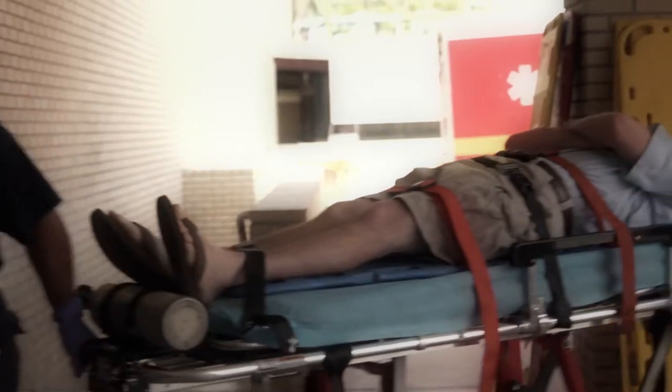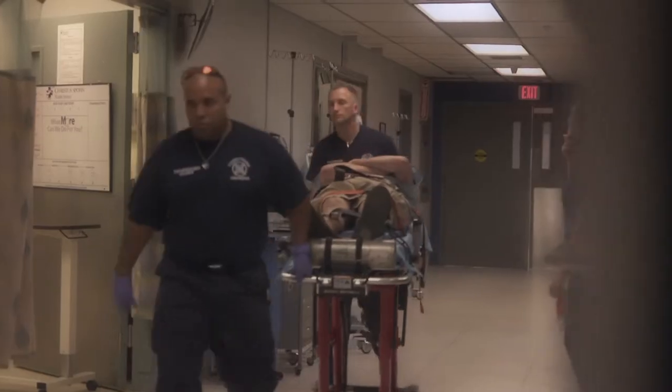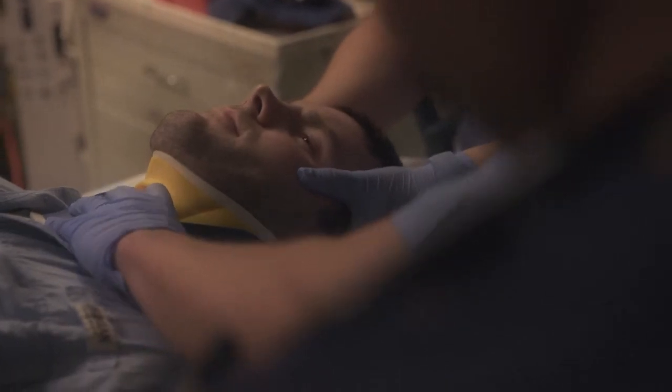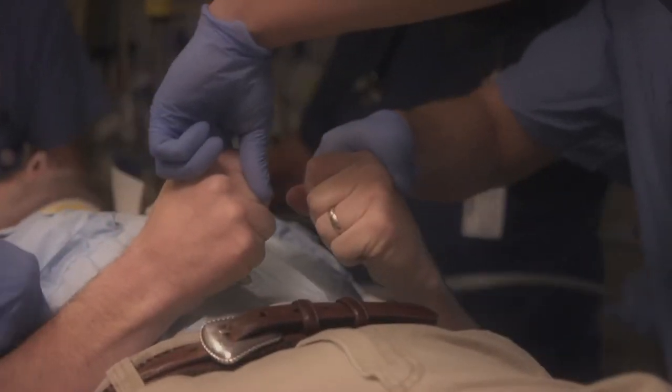Every procedure, including all chest tubes and thoracotomies, is performed by an emergency medicine resident. The same is true for orthopedic injuries — every fracture and every dislocation reduction is performed by an emergency medicine resident, as is the associated procedural sedation. In summary, you get a very unique hands-on experience which makes the educational process fun.